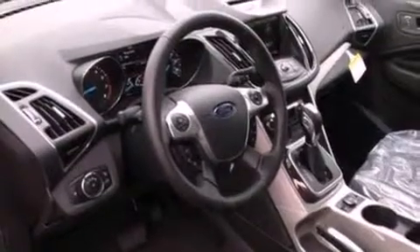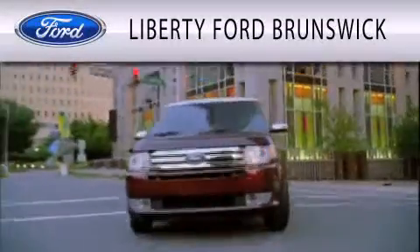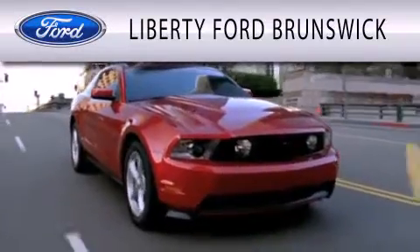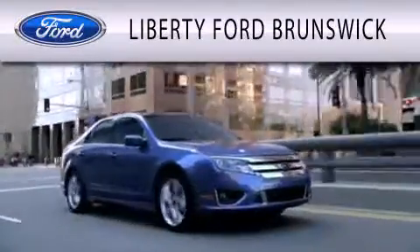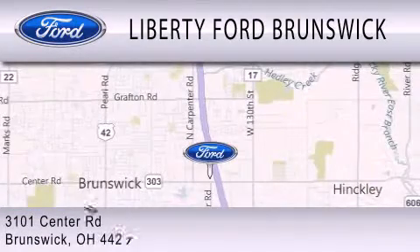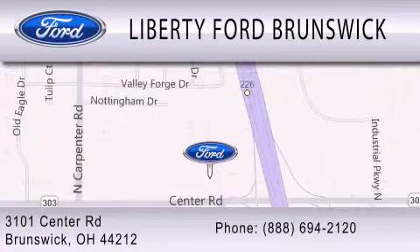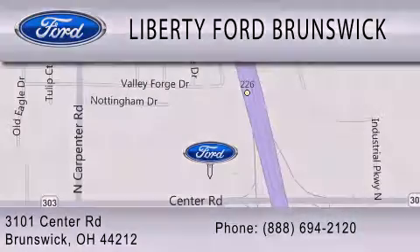Contact us today and schedule your opportunity to see this vehicle in person. Liberty Ford Brunswick is dedicated to doing everything possible to ensure that the experience you have selecting your vehicle is as pleasant as possible. We're located at 3101 Center Road in Brunswick. Liberty Ford Brunswick. Thank you.